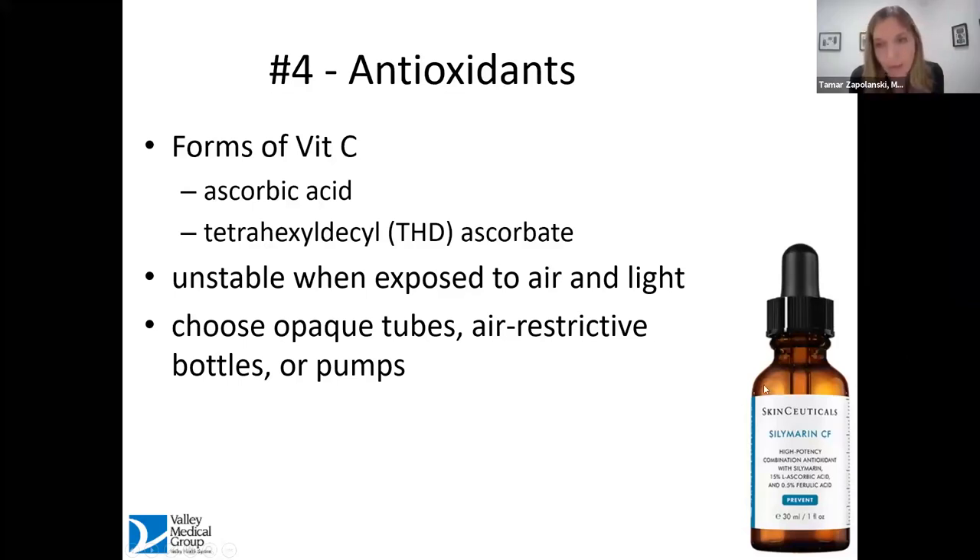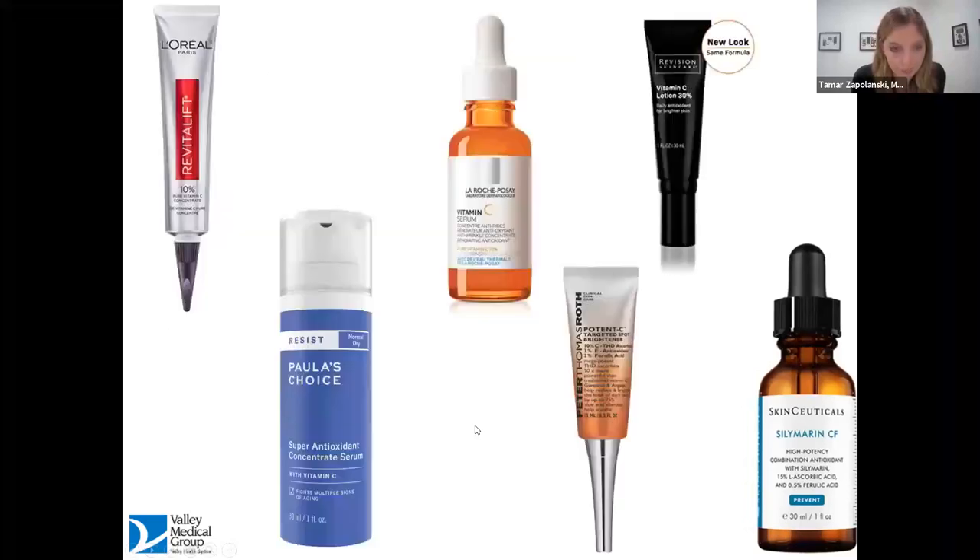I'd recommend storing vitamin C products in the medicine cabinet — take it out, use it, close it back up, because you really want to protect that antioxidant. There are great options available now, so much so that it can be a little overwhelming.